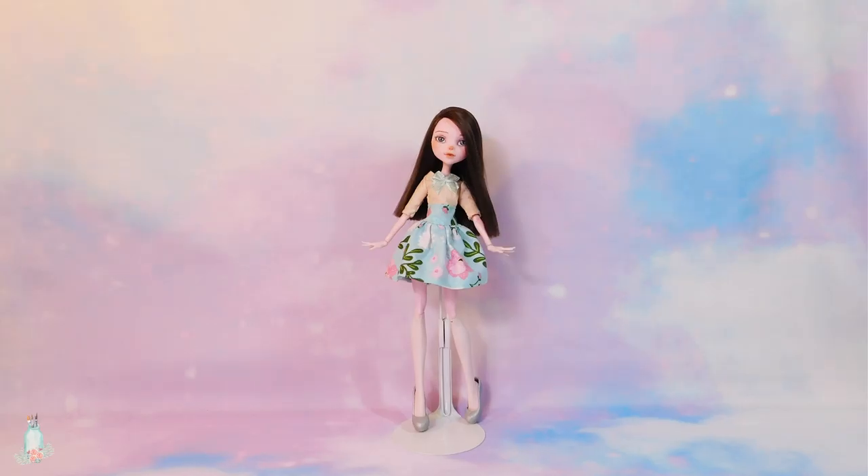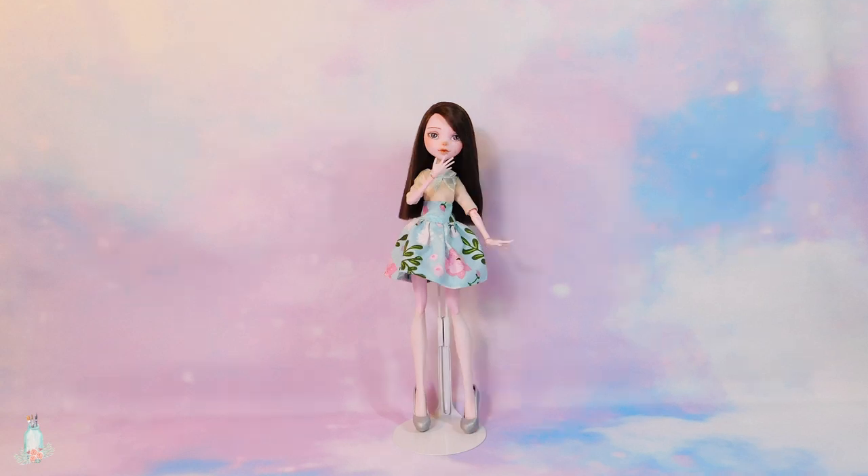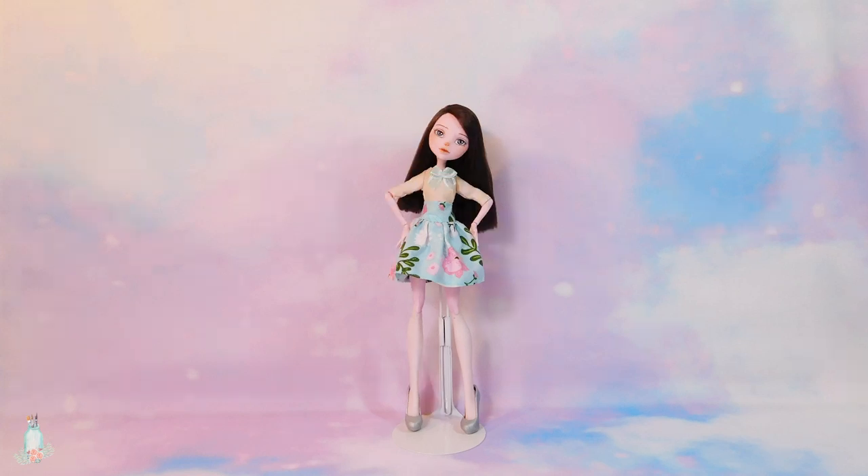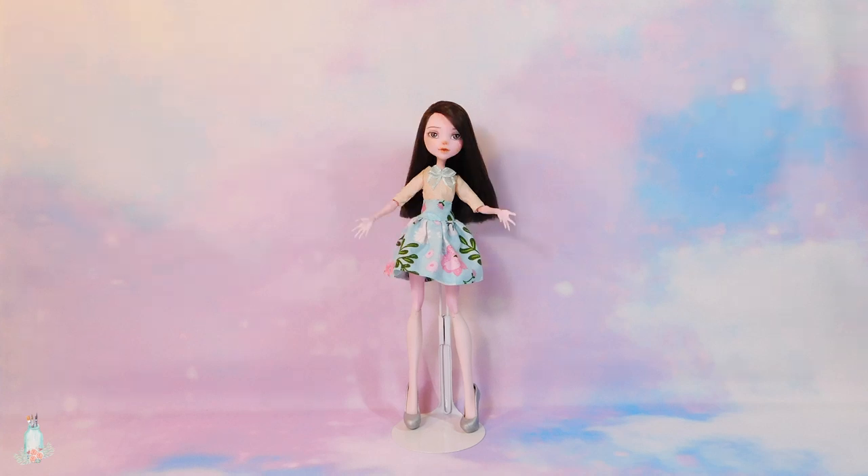Hiya! Welcome back to Little Reverie! It sure has been a while, hasn't it? My fall term started up, so I've been a bit busy lately. But now it's time to get back into the swing of things! And it is definitely time to get started on MewMint, the second MewMew to join the team!